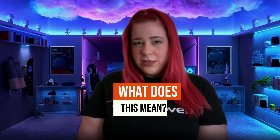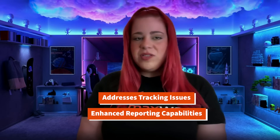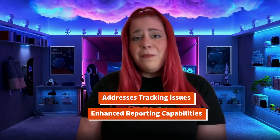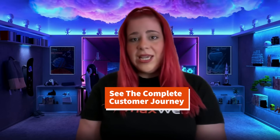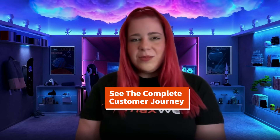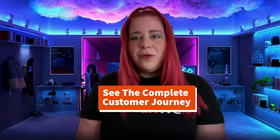So, what is paid search attribution? It's all about understanding the customer journey and figuring out which interactions contribute to a sale. The new GA4 update addresses previous tracking issues and enhanced reporting capabilities, giving us more accurate data. It means that we can see the complete customer journey, understanding every interaction before the purchase and allocate budgets more effectively, spending only on what is working the best.